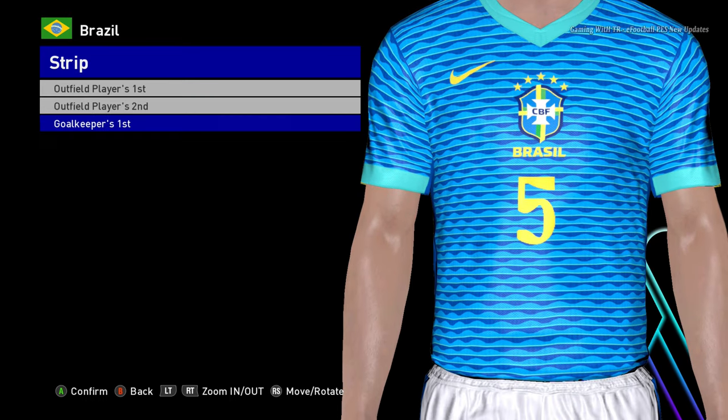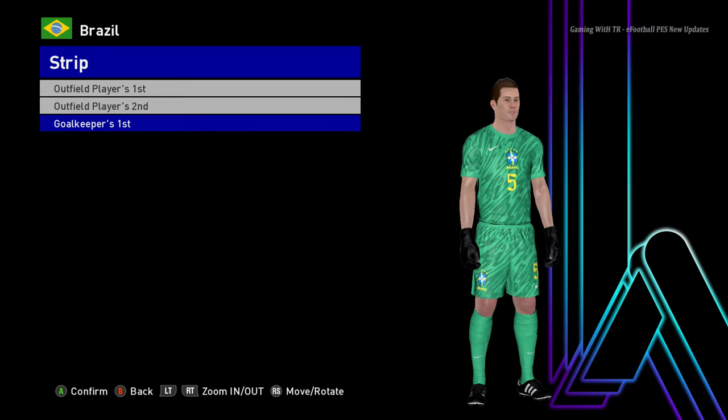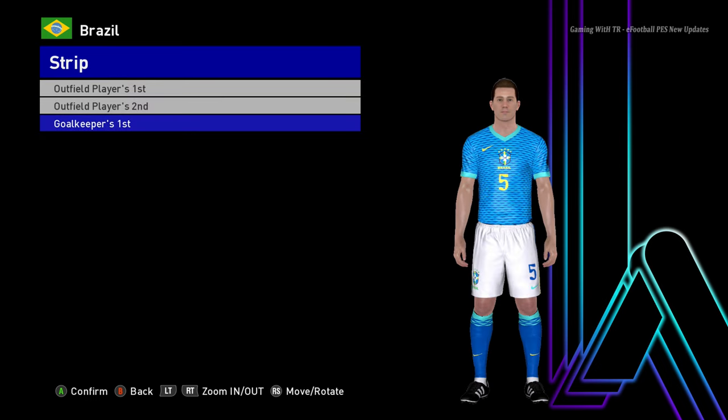Here is the goalkeeper version of Brazil. I hope you guys love this update — if you do, please subscribe to my channel, hit the like button, link in the description. I will see you in the next one. Till then, stay safe and goodbye, take care.